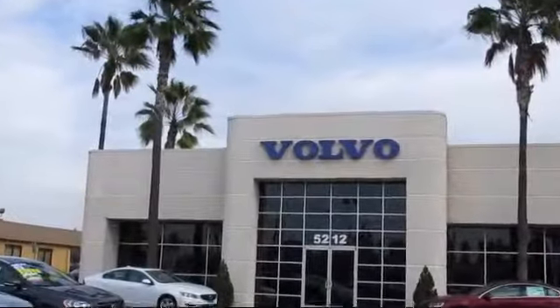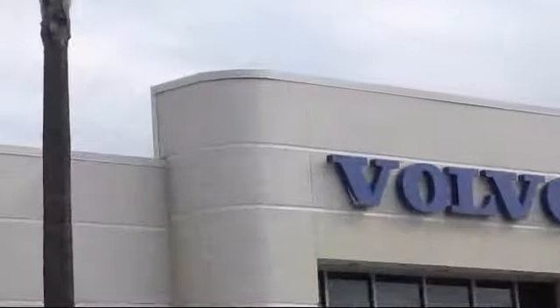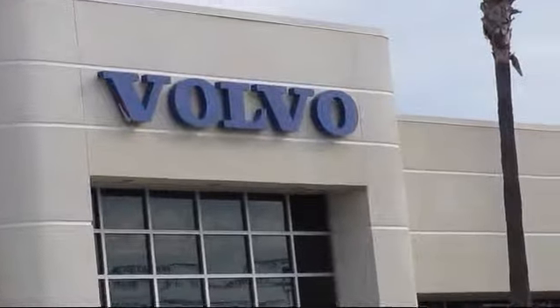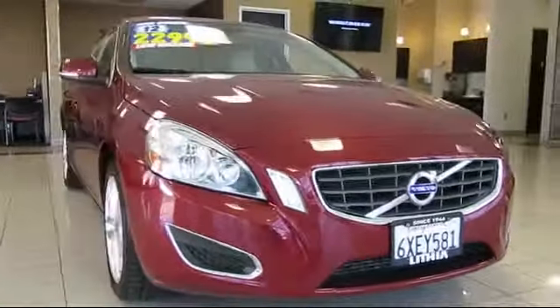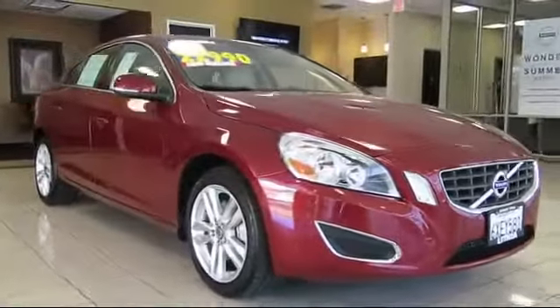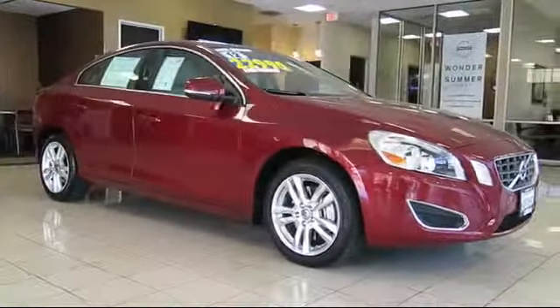Volvo of Fresno is proud to present another Volvo Certified Pre-Owned Vehicle from our great selection of cars, trucks, and SUVs, and comes equipped with many standard and optional features, and has less than 25,000 miles on the odometer.